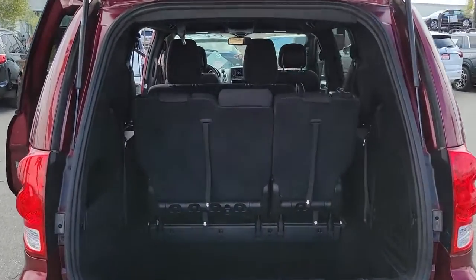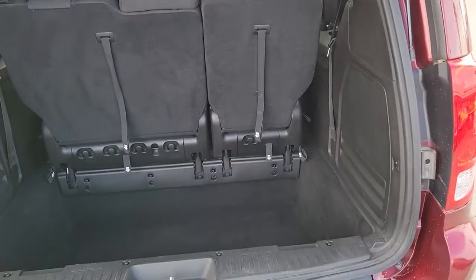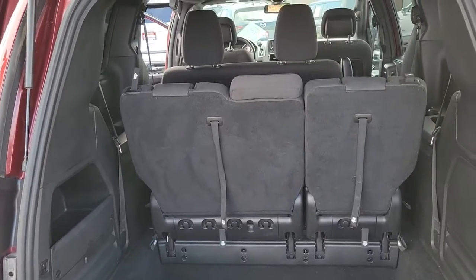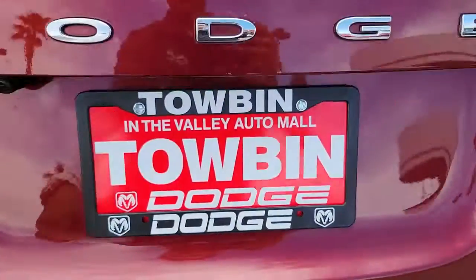Navigation system, keyless entry, remote engine start, backup camera, electronic stability control, third-row seat, trip computer, power windows, bucket seats, four-wheel disc brakes.